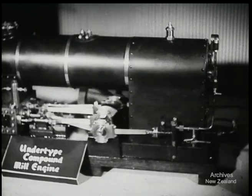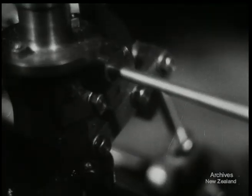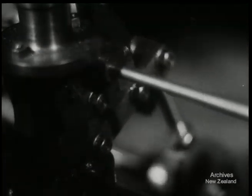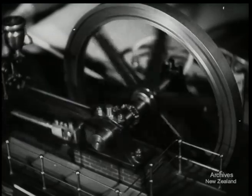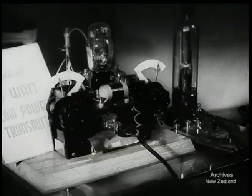This working model of a mill engine attracts the attention of two veteran hobbyists. Working parts that are fractions of an inch in size are the result of hours of patience and skilled work. Other examples of model engineering include boats, drills, and radio transmitters.